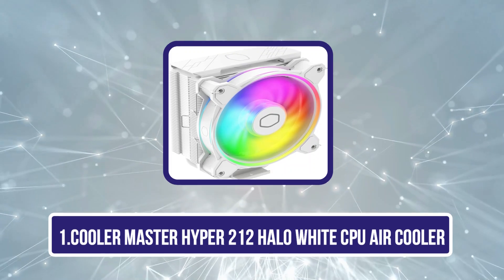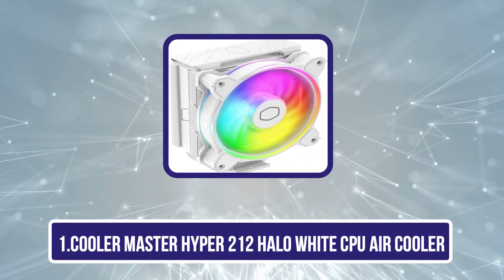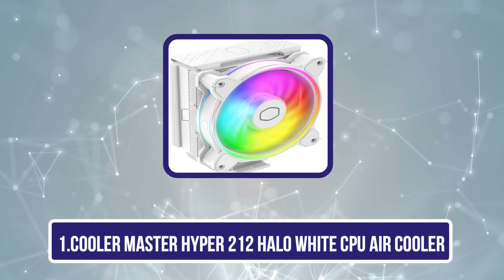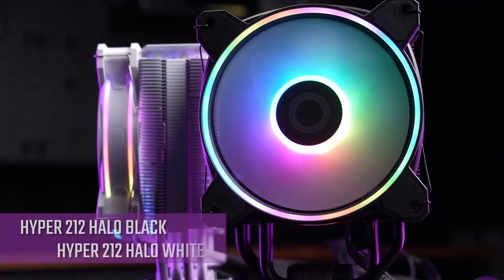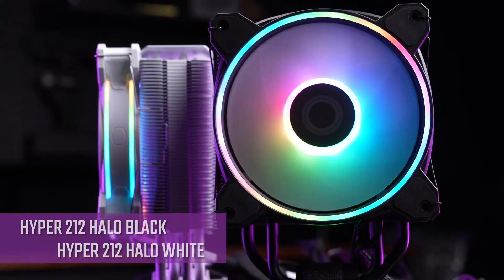Starting with the Cooler Master Hyper 212 Halo White CPU Air Cooler. The Cooler Master Hyper 212 Halo White might struggle if you've got a really powerful, high-end CPU, but for the majority of users we reckon that this is the perfect choice.